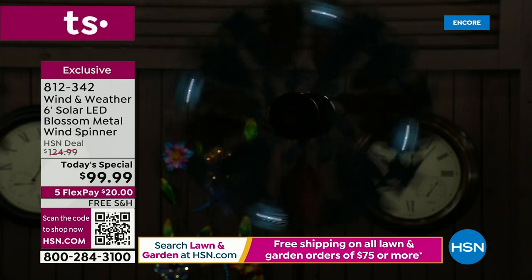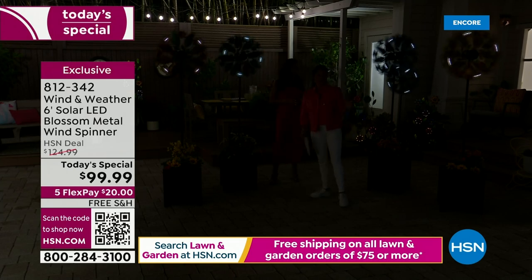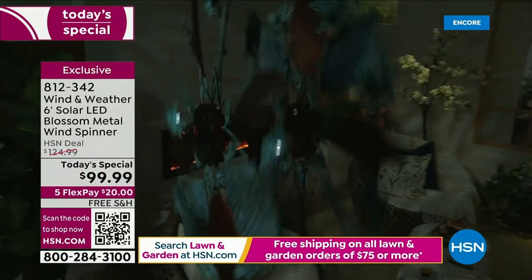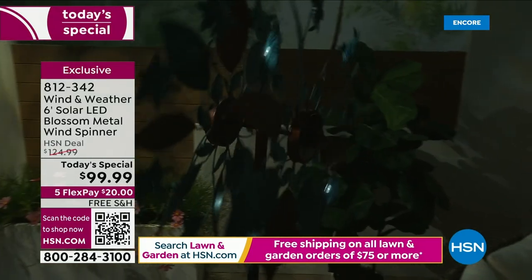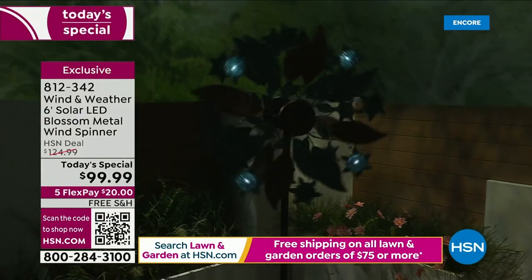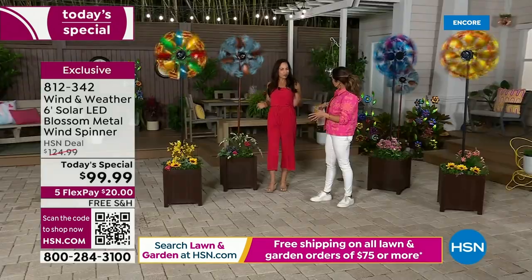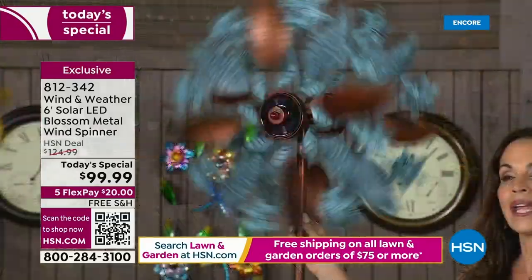So many customers collect these every year — Wind and Weather brings a different style and design each time. These are the biggest, brightest, and best yet, and they are stunning in person. They are weather resistant, corrosion resistant, and chip resistant. Wind and Weather is a very high quality company that has been at HSN for four years, and they brought this bigger, better spinner to celebrate their four-year anniversary.